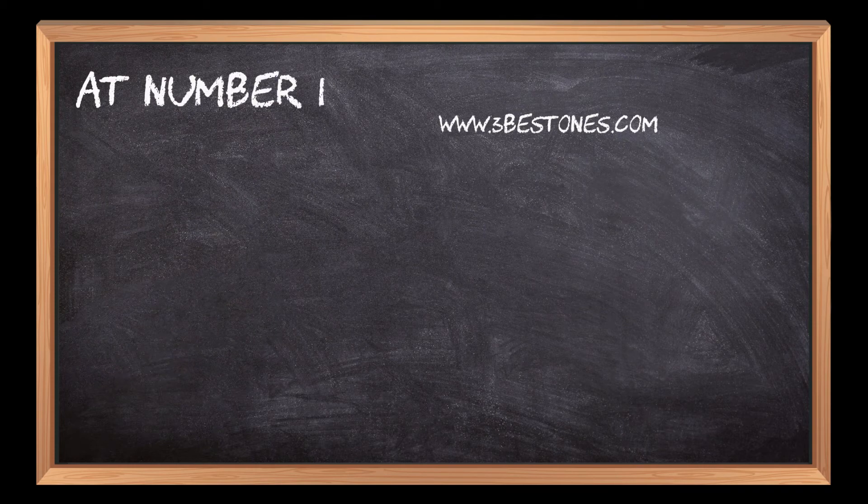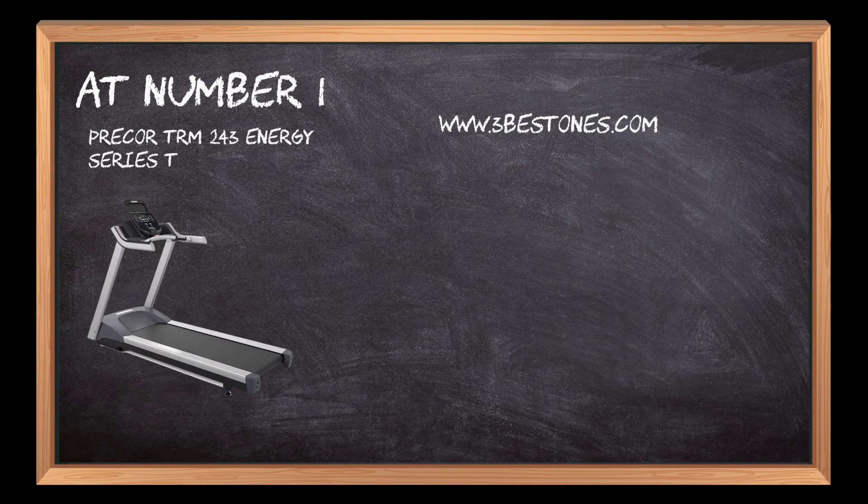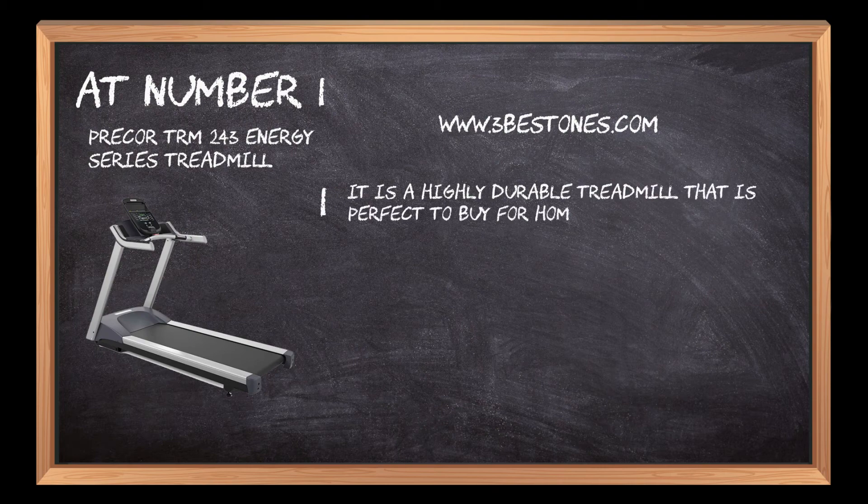At number 1: Crecker TRM 243 Energy Series Treadmill. It is a highly durable treadmill that is perfect to buy for home gym purposes.